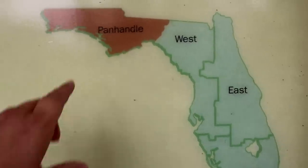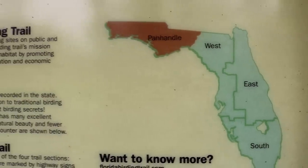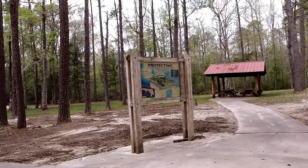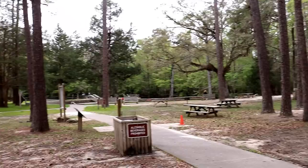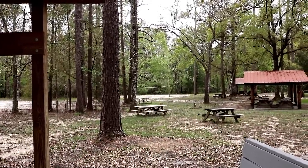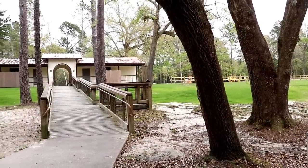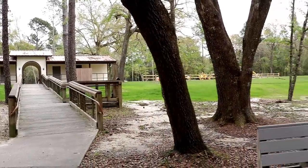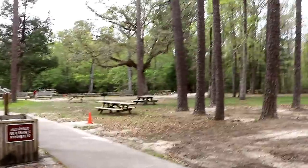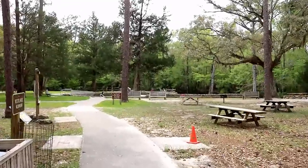I'm thinking that we're right around in here somewhere on the map — I could be wrong about that. So it looks like they're doing quite a cleanup around here. It's a really nice little park. They've got pavilions set up so you can have a little cookout, there's water, and they've got an outdoor shower and some restrooms. It is still wintertime, so they're probably trying to get things done in the park before spring and summer hit. Let's go check out the springs.